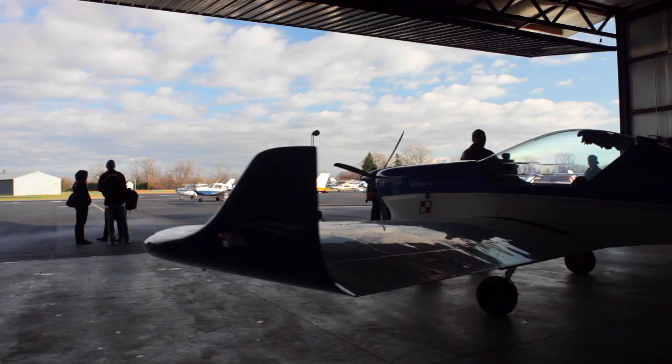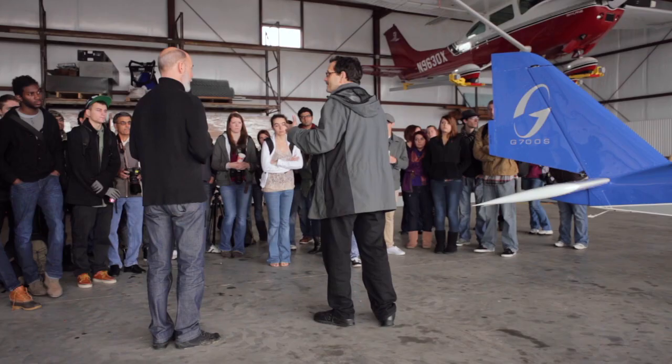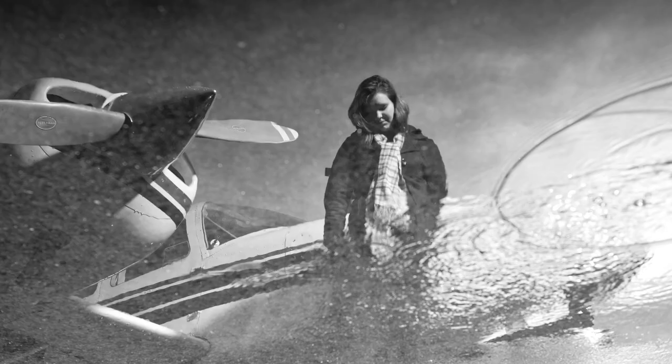We're out here at Northampton Airport and what we're doing is giving the students their first taste of integrating strobe light with ambient light, mixing the two. It's opened up a whole new world for them because they're really experiencing for the first time the fact that they can create their own reality through the use of lighting.